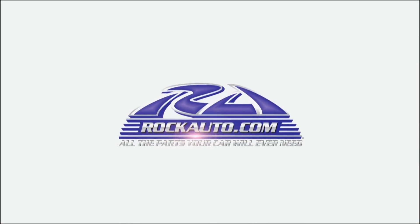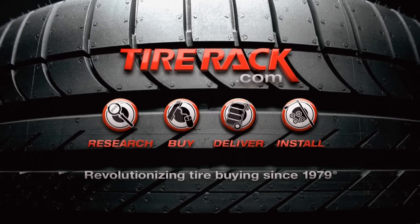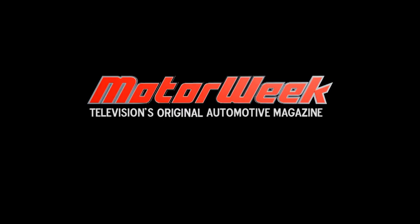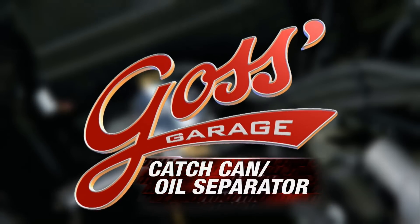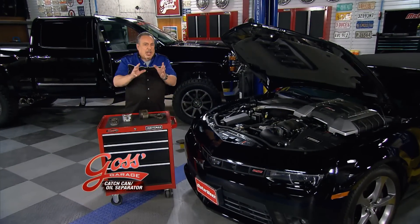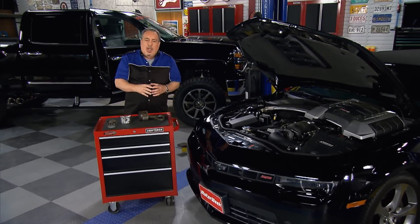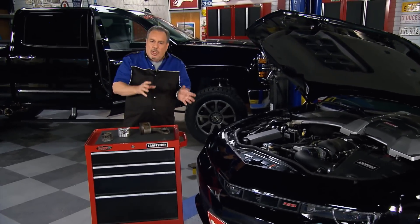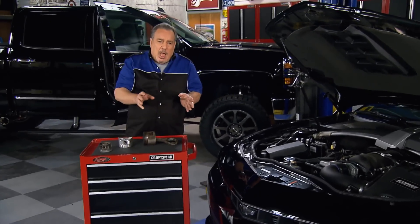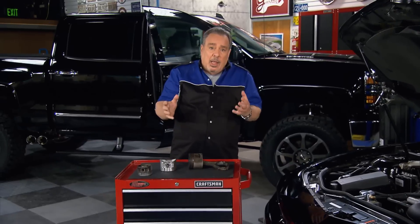MotorWeek is made possible by Rock Auto and Tire Rack. There's a lot of chatter out there about a new form of deposits in the intake manifolds of cars. A lot of technicians are calling these GDI deposits. GDI is gasoline direct injection, and they're blaming it on the direct injection.